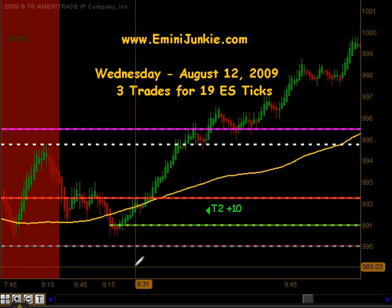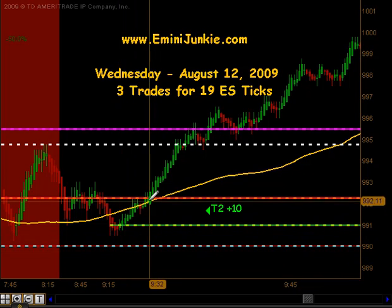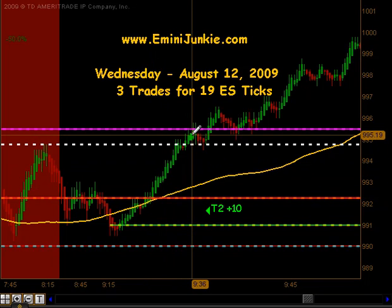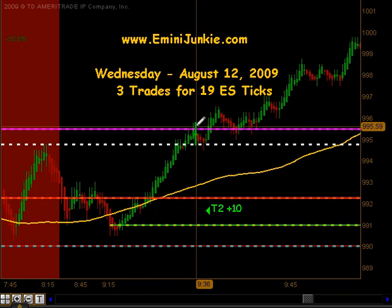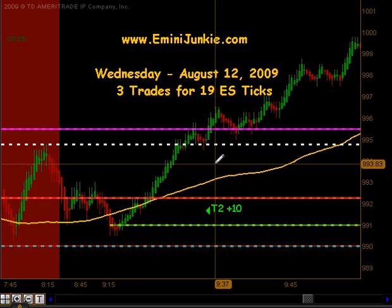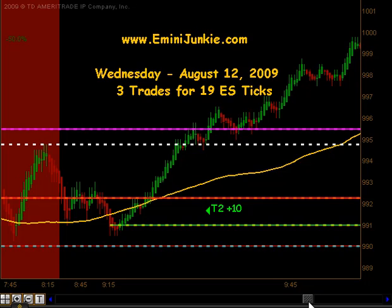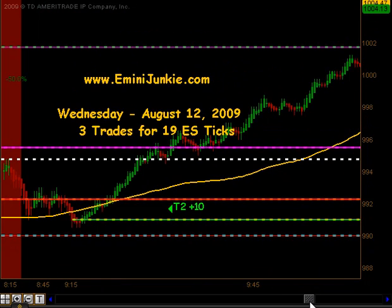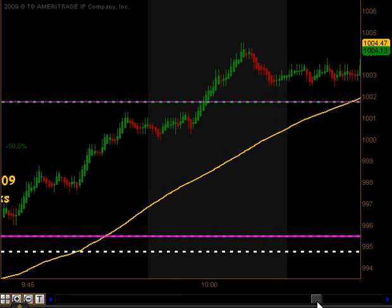We opened up this morning right around 9.91 and we quickly started trading to the upside, filled our very small gap we had, and basically had an extension move up to the Globex high above our pivot. On this extension we got a pullback, which gave us a brief window to enter. We got a signal to go long and that signal produced targets 1 and 2 off the extension to the upside for 10 ticks.